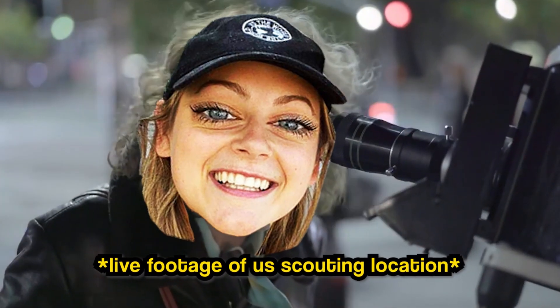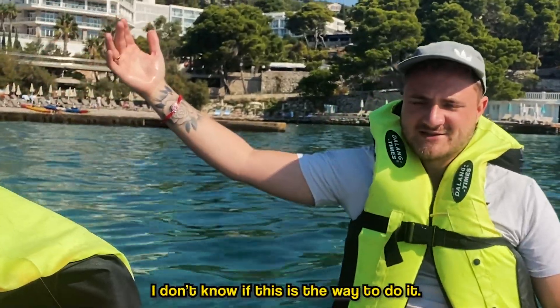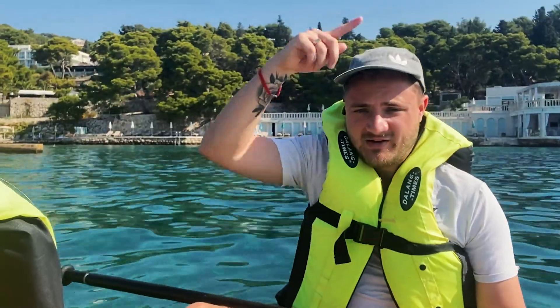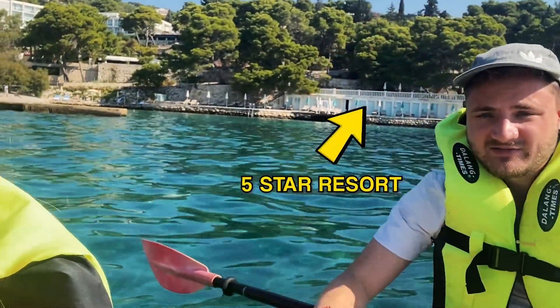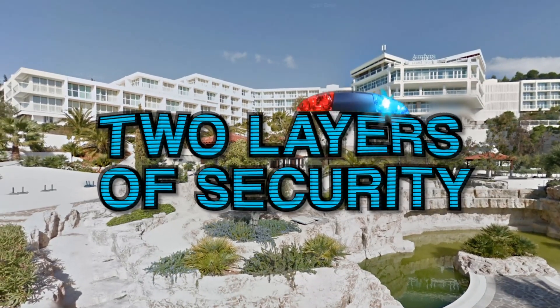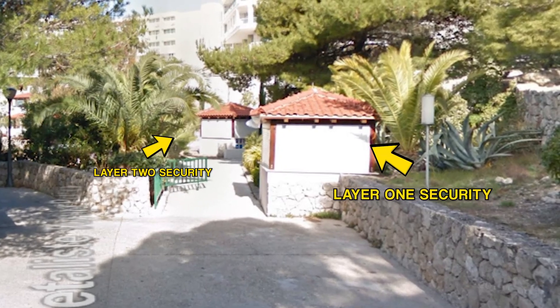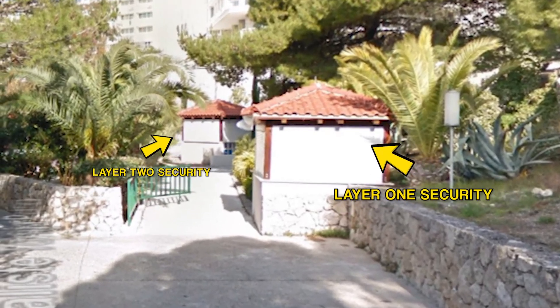We had to scout out the location to see where we could possibly enter. And there was only one way of doing that — scouting by sea. Behind me is the five-star resort. From looking by sea, we were able to identify there were two layers of security to get through, just before you arrived at the outdoor pool. But there was also another way in.